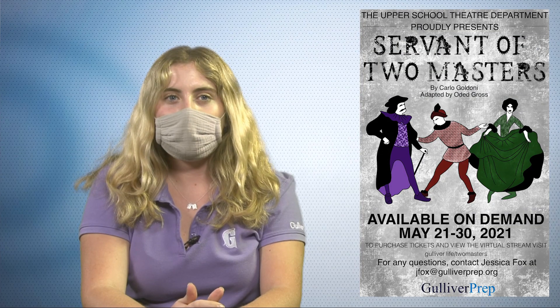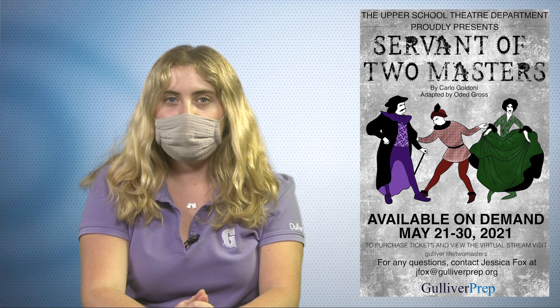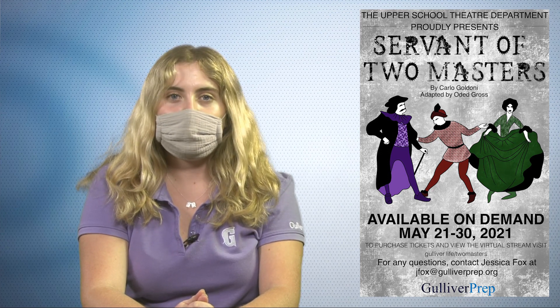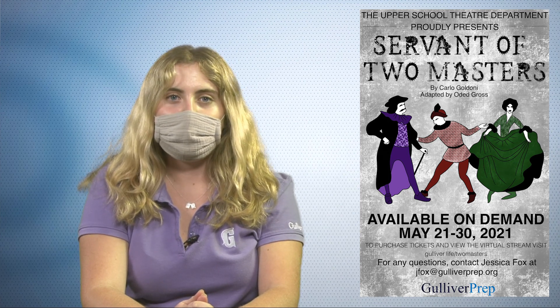The drama department is hosting The Servant of Two Masters. The show will be available for streaming Friday, May 21st through the 30th. Tickets can be purchased at gulliver.life/twomasters. Email Jessica Fox for more information. Now to Prio with sports.